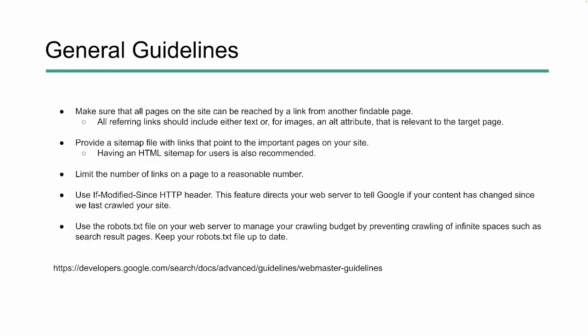When we look at the General Guidelines, we can break them down into five main points. The most important thing is to make sure that every single page on your site can be reached from a link. A link is the road that crawlers travel on to find content and information you want them to see. If you're not using internal linking or don't have a good internal linking structure, it could be hard for the crawlers to find those pages.